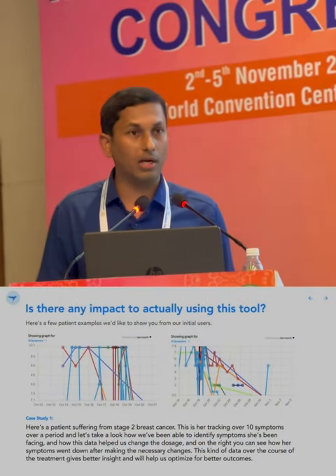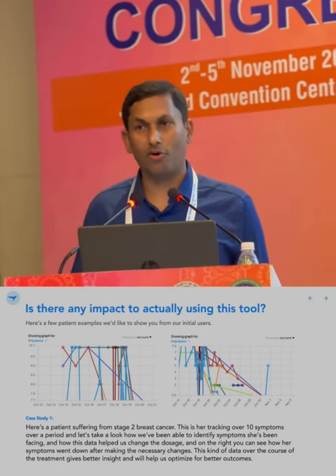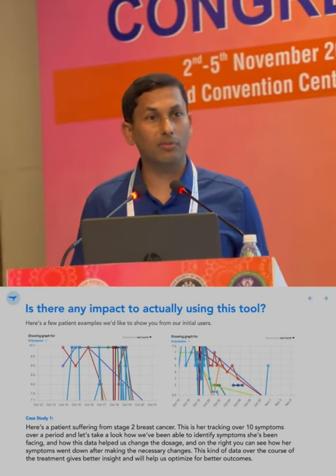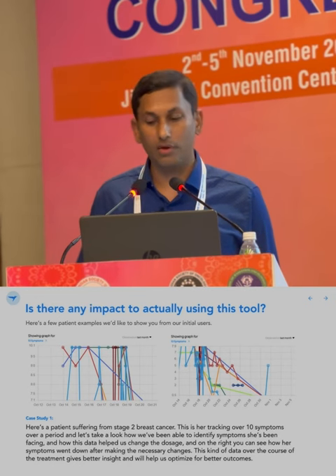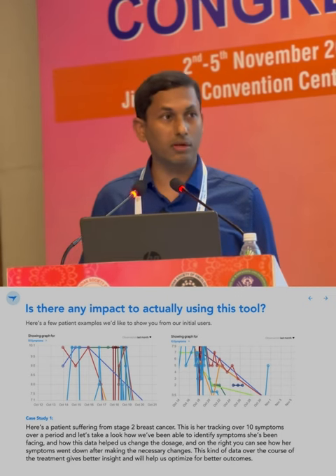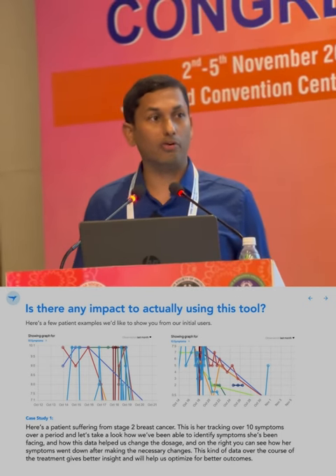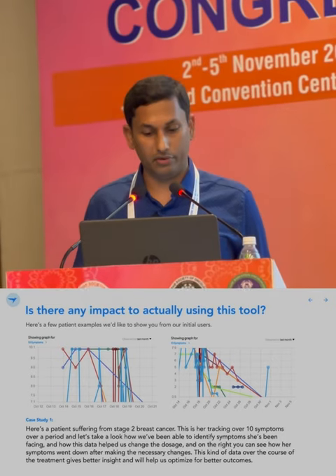Let me give some case examples. Case study 1: a patient receiving chemotherapy for metastatic breast cancer logged her symptoms a few days after chemotherapy — everything was over the top. We intervened, and as the second panel shows, her symptoms actually improved. She feels better. This was logged by the patient and improved following our intervention in response to the alerts.